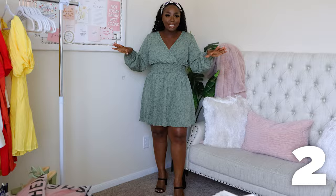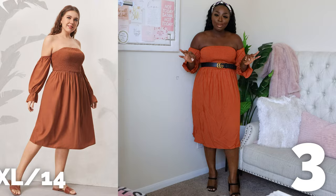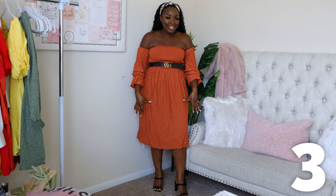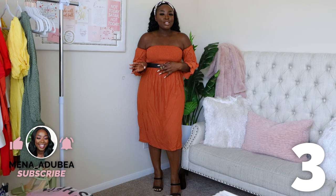I could definitely see myself wearing this to lunch, dinner, date night, or even church. I like this a lot. Comment below and let me know if you'd wear this outfit. The next one is definitely giving me church vibes - nothing wrong with that - but I don't think I'd wear this to lunch or dinner. It's too long. It would have been great if it were a little shorter.